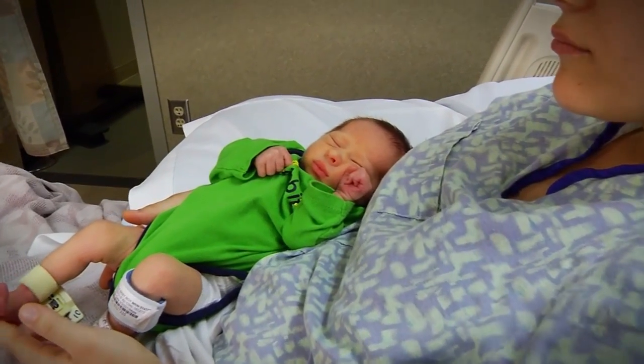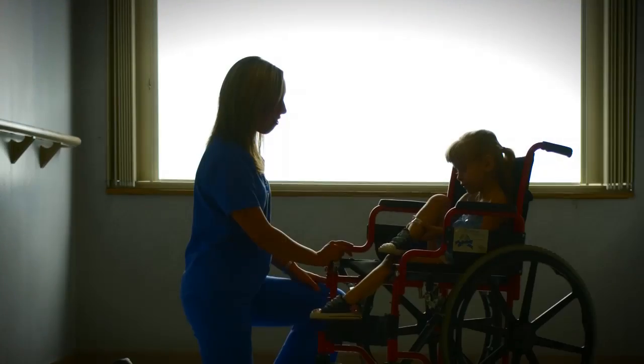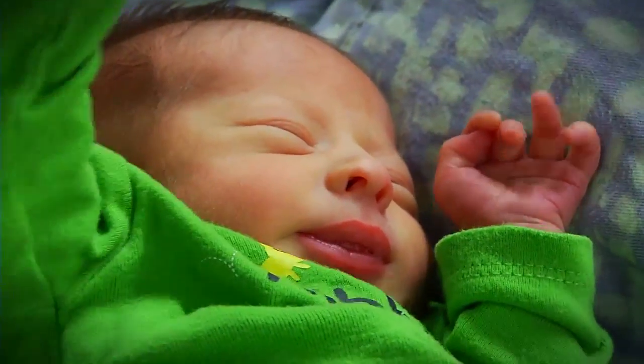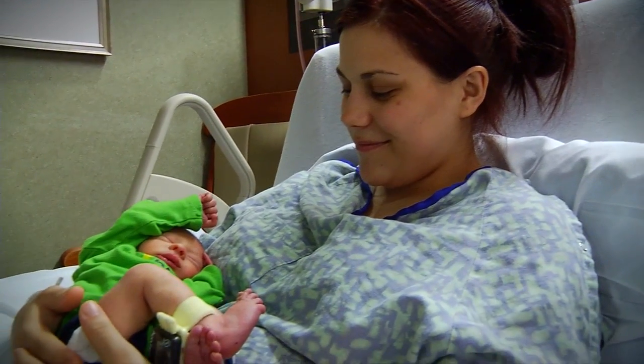Now that he's here and we've gone through everything, I'm very happy that we went ahead and did it, because his outcome does look a lot better than what it would have been if we didn't do the surgery. The difference for a family having a wheelchair-bound kid versus a kid that can walk — that's what makes it worth it. This ability to really change a kid's whole entire life with an operation early on is what drives us.